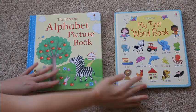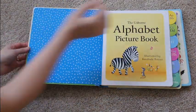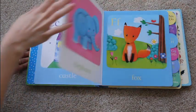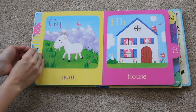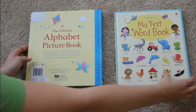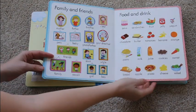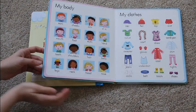Here are two of our board books. This one is the Alphabet Picture Book, and it has very charming illustrations with little tabs along the side that make it easy for little ones to turn the pages. And here is My First Word Book, which also has very nice, colorful illustrations and some great vocabulary for your little ones to learn.